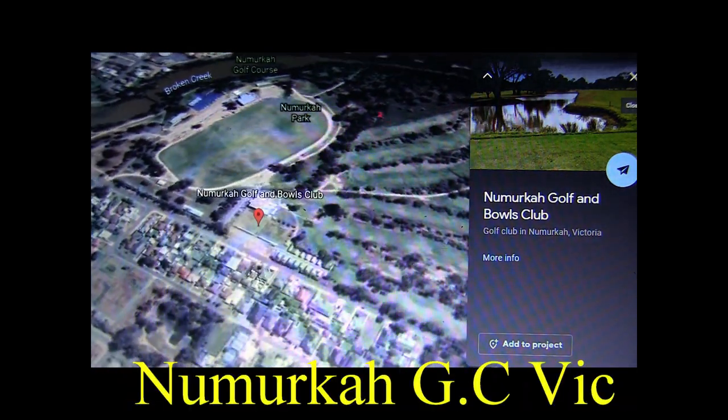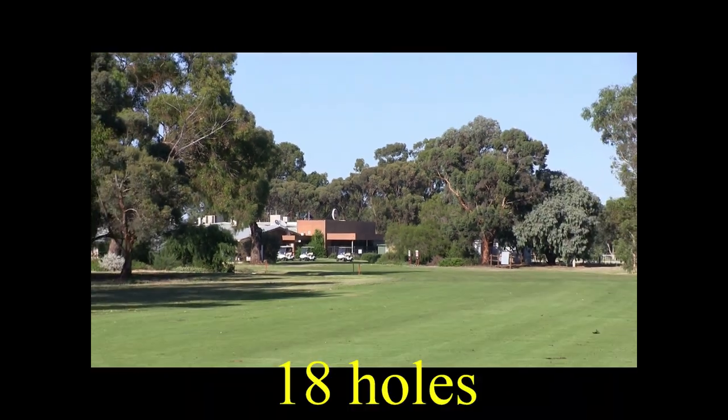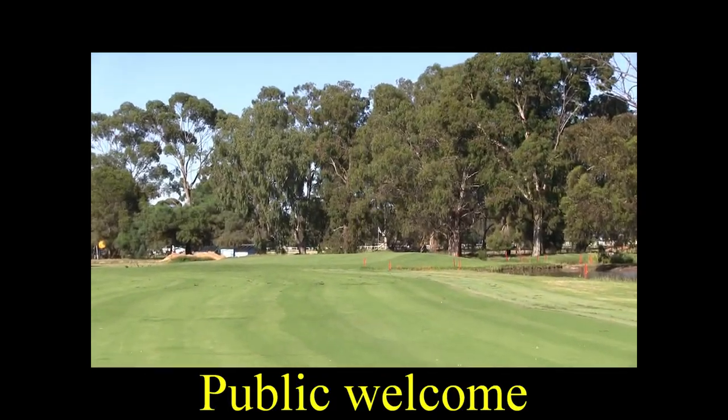Your virtual caddy is proud to present Nakura Golf Club, only two and a half hours from Melbourne. Here you will find some of the best golf in country Victoria. In fact, I'm glad to say these are some of the best greens and fairways that we've seen so far.